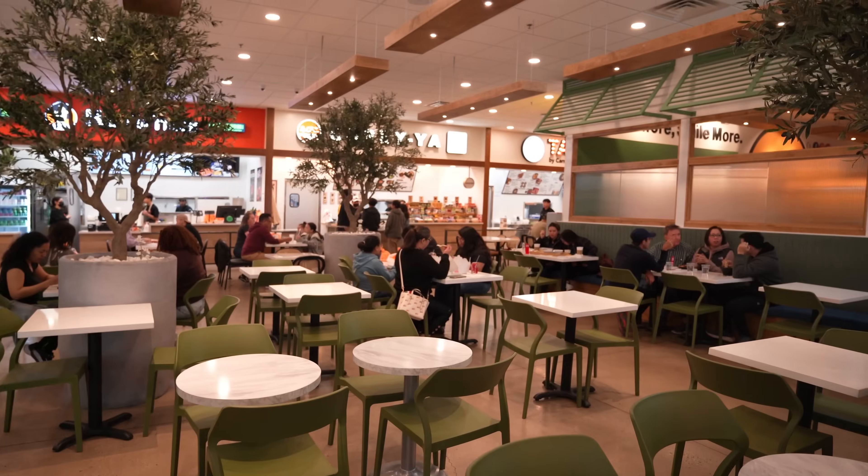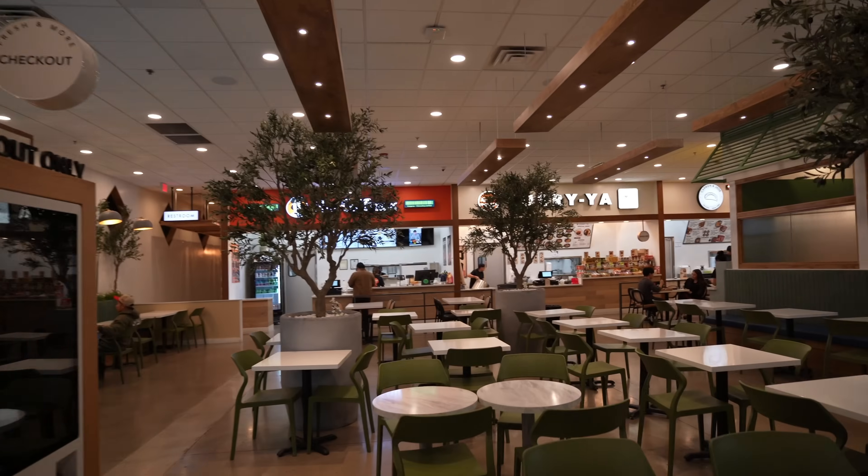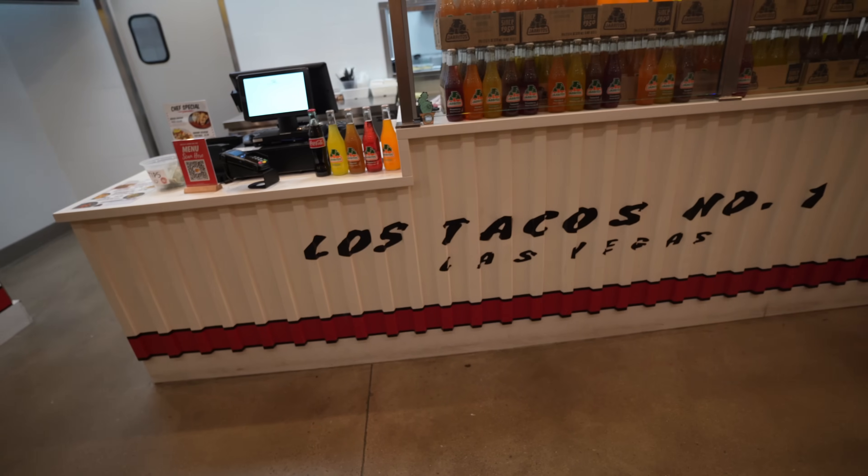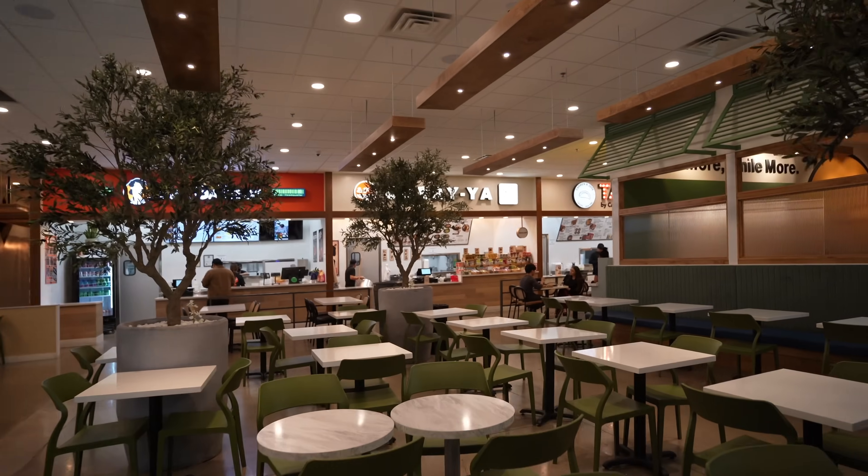All right, my first time here. We're gonna give you guys the first impressions and do a little walk around, see what we got here. Just entered the Cheongdam food hall. There's a couple of places here, so let's check it out. Pretty nice and clean so far.